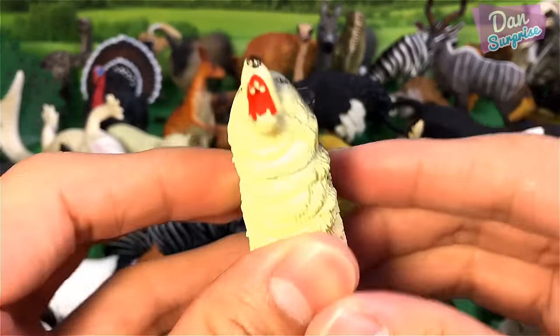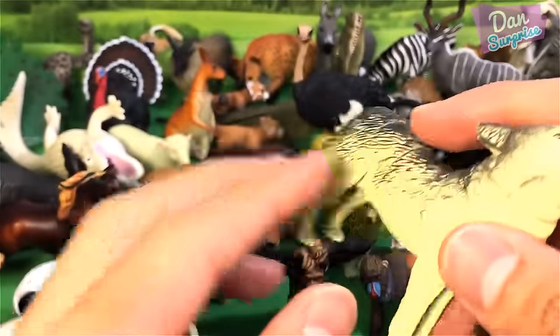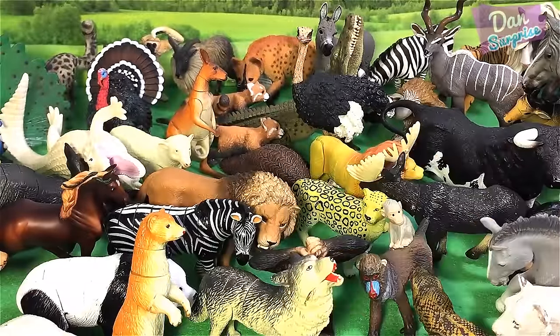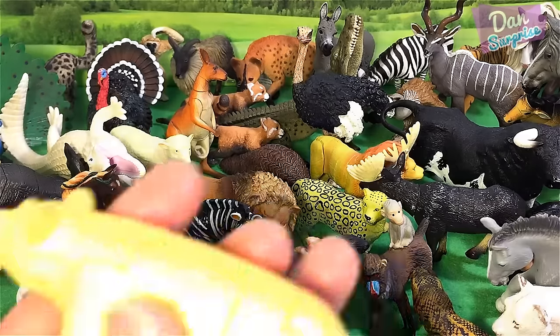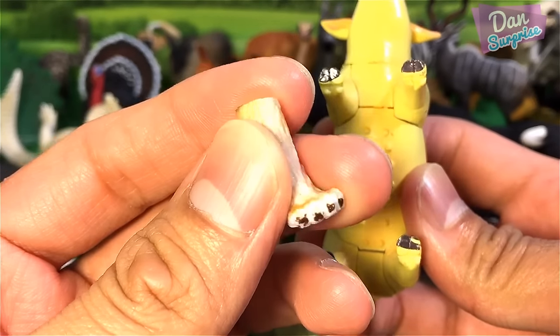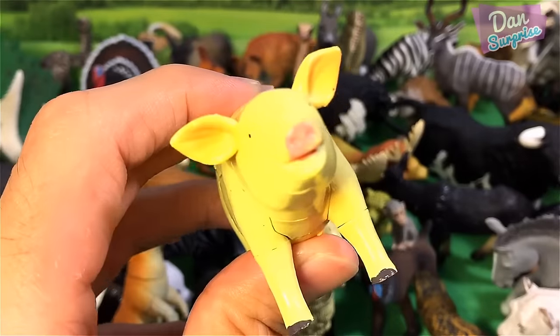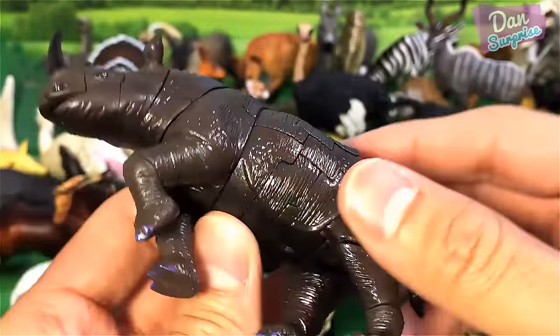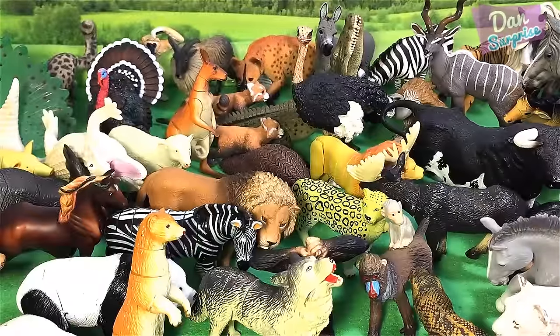We have a polar bear. And over here we have a grey wolf — it looks like he is howling. Lots of really cool 3D puzzle toys to show you guys. Over here we have a pig, and a rhino — a rhinoceros — as a 3D puzzle as well. If you want to purchase 3D puzzle toys, you can go on Amazon.com and search for 3D puzzle toys.